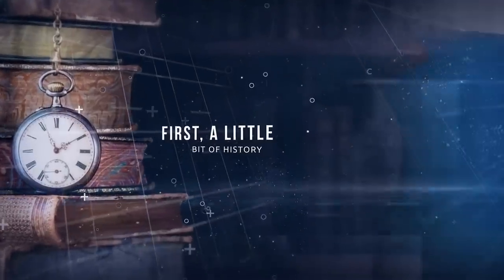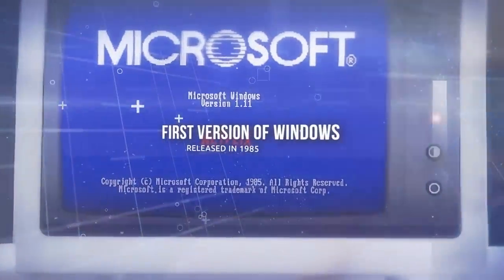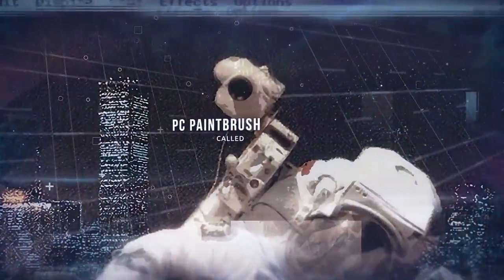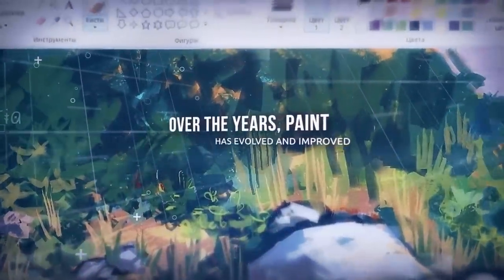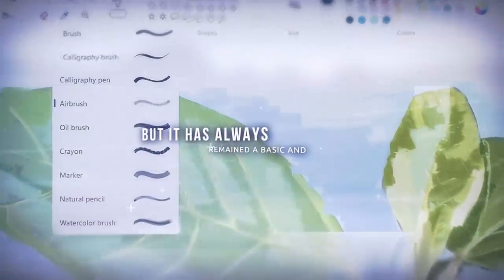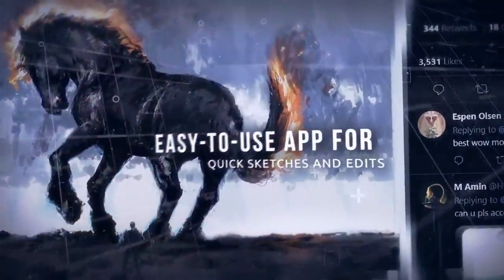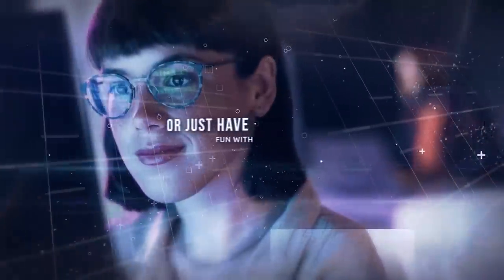First, a little bit of history. Microsoft Paint has been around since the very first version of Windows, released in 1985. It was originally based on a program called PC Paintbrush, developed by ZSoft Corporation. Over the years, Paint has evolved and improved, adding features like color palettes, brushes, shapes, text tools, and more. But it has always remained a basic and easy-to-use app for quick sketches and edits — the kind of app you use to doodle on screenshots, make memes, or just have fun with.